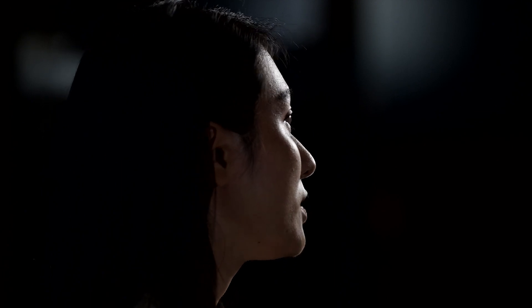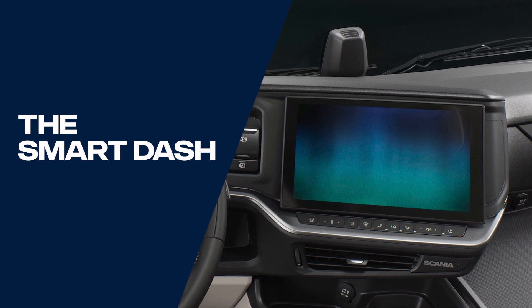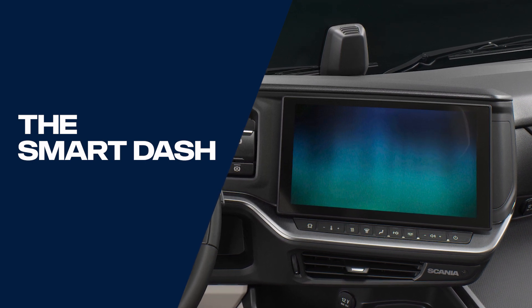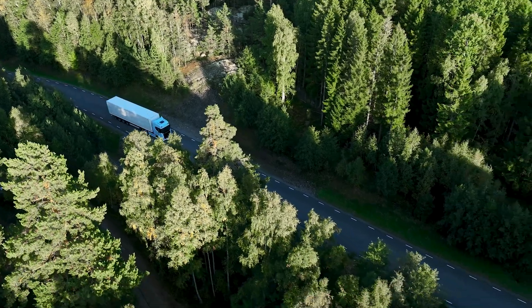At Scania we value our driver experience. That's why we're introducing an enhanced digital display inside the cab called the smart dash. The smart dash will act as a gateway into the Scania digital ecosystem, and what that means for the drivers is that when they're sitting in the cab they will have better interaction with the rest of the components in the truck.